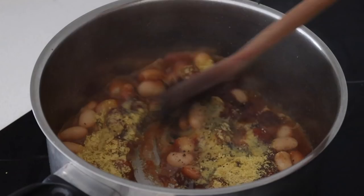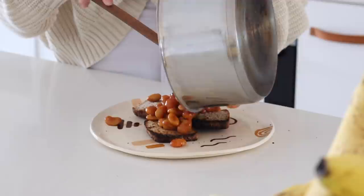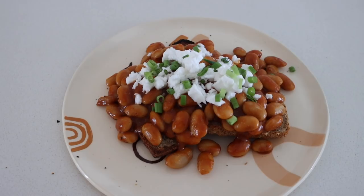I mix this all together — I tend to mix up how I make it every single time. I had three pieces of gluten-free toast, put my baked beans on top, and then also put on some feta and some spring onion. This is a really hearty and delicious way to start the day — probably my favorite breakfast at the moment.